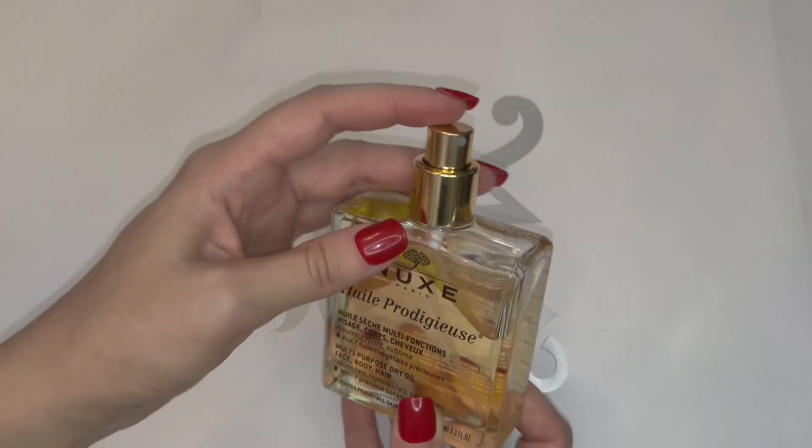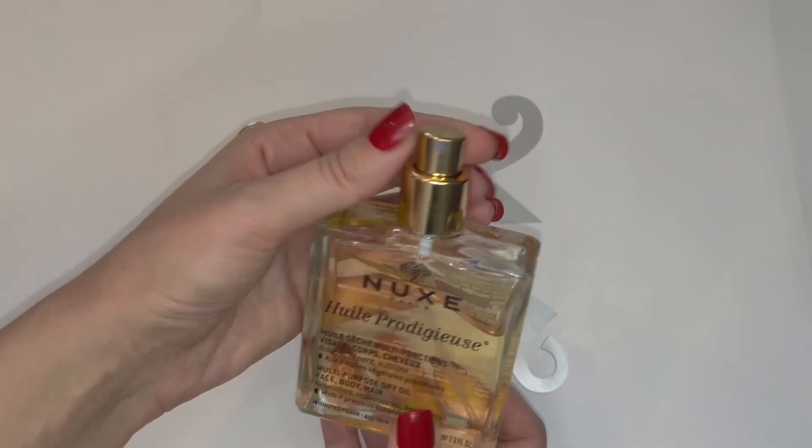The Nuxe Huile Prodigieuse — the packaging is just gorgeous. It reminds me of a perfume.